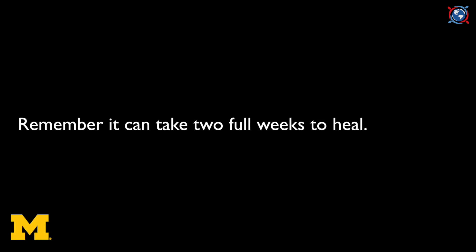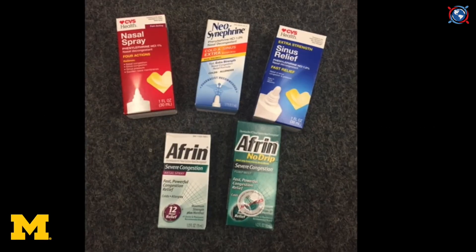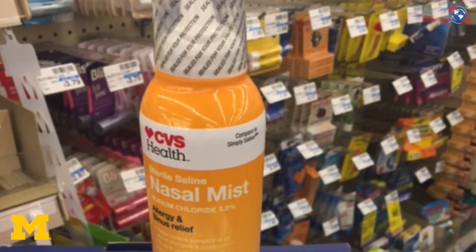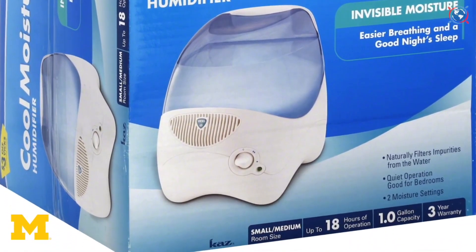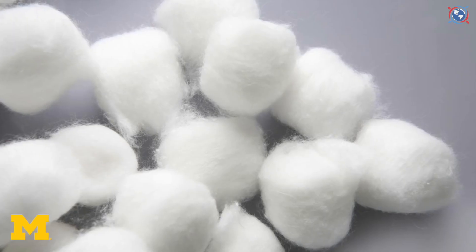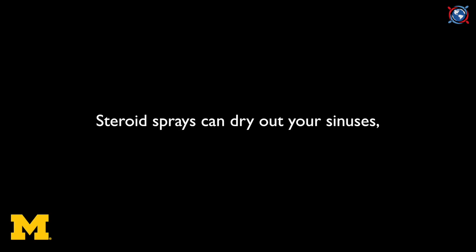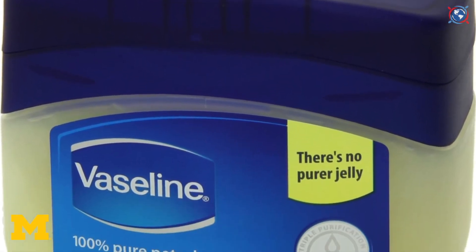Remember, it can take up to two full weeks to heal after a nosebleed. Preventative care is essential. Most products used to treat and prevent nosebleeds can be purchased at your local pharmacy. Keep your nose moist during the dry months of winter by using an over-the-counter nasal spray every two to three hours while awake, a cool mist humidifier while you sleep, and coating the inside of your nostrils with Vaseline or saline nasal gel twice daily, especially at night. If you use steroid nasal sprays such as Flonase or Nasocort, call your doctor — they can dry out your sinuses and increase nosebleed risk. Nasal saline spray and Vaseline are the best methods for preventing nosebleeds.